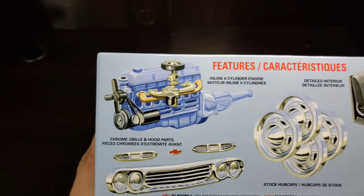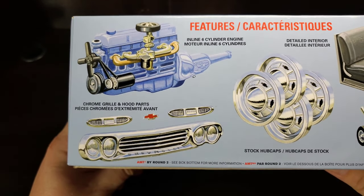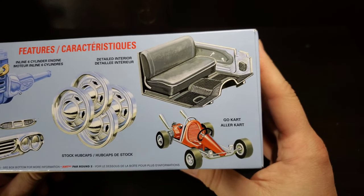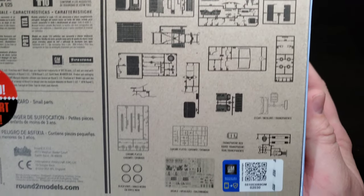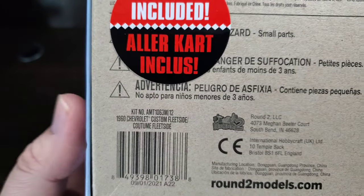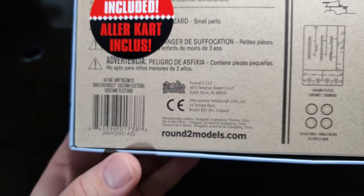On the feature side, this kit features a six cylinder engine, chrome grille and hood parts, stock hubcaps, that nice interior, and again that go-kart. On the bottom with Round Two we get a nice silhouette of the parts included in your kit, and again our part number 1063M, but we also get our production date of 9-1-2021.